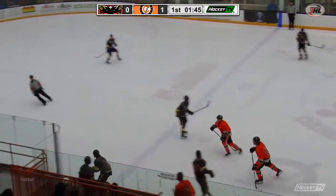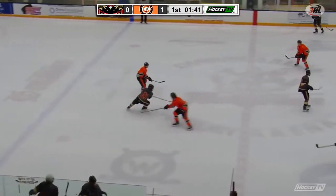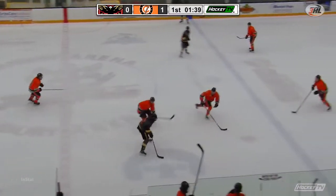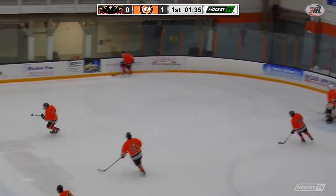He had a couple of goals last weekend against Long Beach at this building, and he says once he got his first one — his true first goal, which he was able to snipe at the beginning of February — the lid was off for him, and he's really feeling his offensive game.